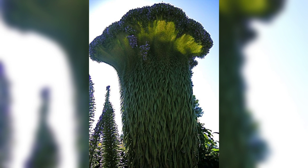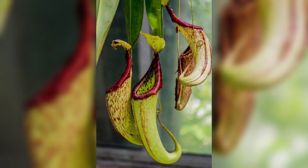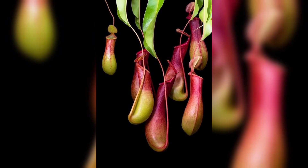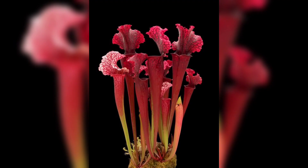Our number one plant is the pitcher plant, a carnivorous plant that is native to North America. The pitcher plant has a deep, slippery cavity that is filled with digestive enzymes. It lures insects with its sweet nectar, and when they fall into the cavity, they get digested by the enzymes.